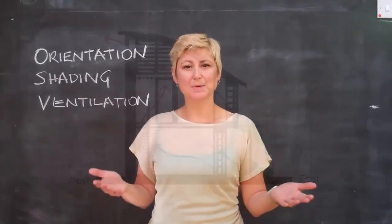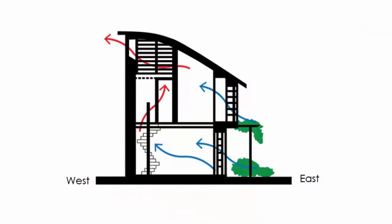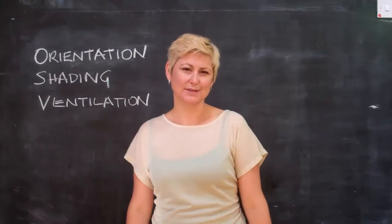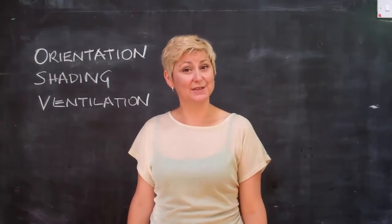Ventilation. Let the summer breeze through by opening the windows on the eastern side of your home. Create a cross breeze by also opening windows on the west or upstairs. You can also use landscaping to direct the wind into your home.